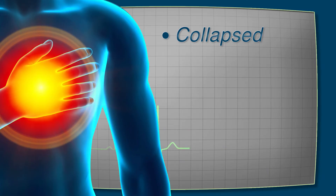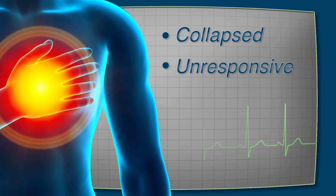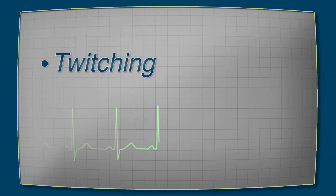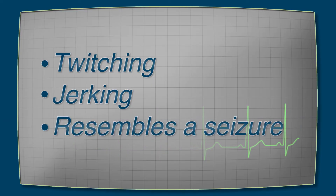If someone has collapsed, becomes unresponsive, and there is no normal breathing — only gasping, or possibly no breathing at all — you should take action. Besides the lack of normal breathing, the victim may also have some twitching or jerking that resembles a seizure. You must assume this is sudden cardiac arrest. Sudden unresponsiveness means sudden cardiac arrest until proven otherwise.